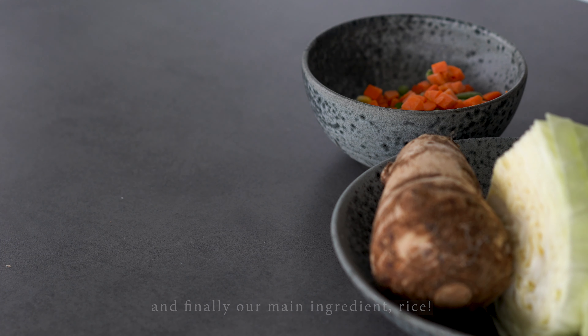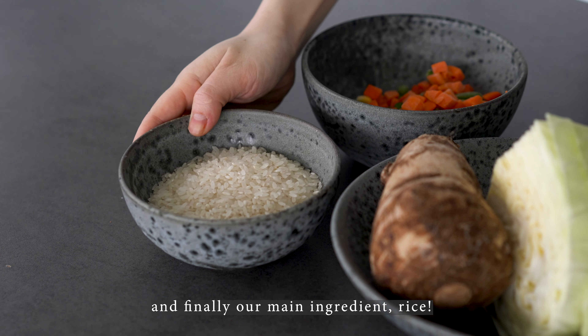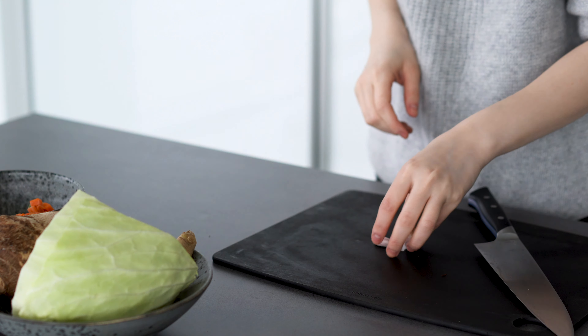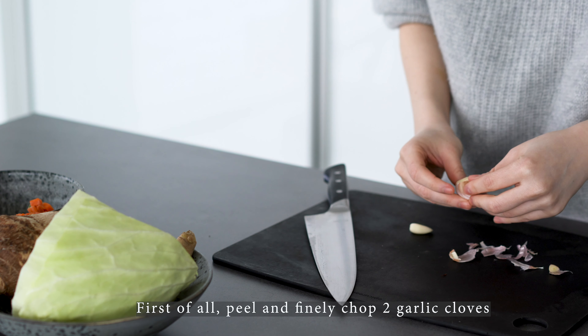I'm going to cook some food. I will cook some seasons of this old age. One day, I'm going to cook some food.